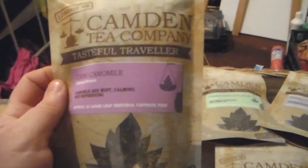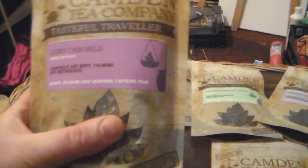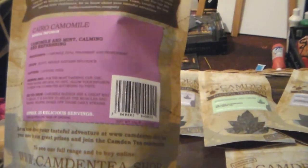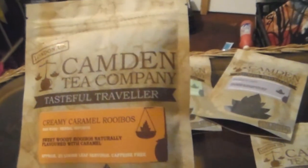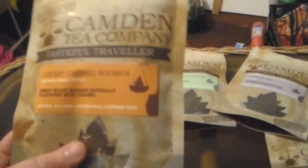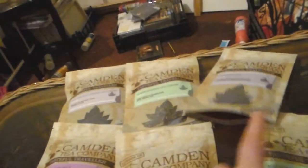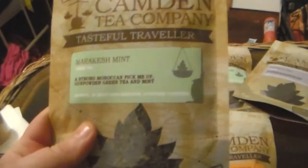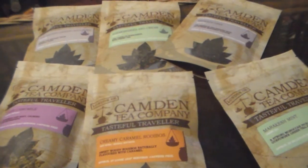The Emperor Grey contains Mallow Blossoms, natural flavorings including Bergamot and Lemon Peel — looking forward to tasting that. We also have the Cairo Chamomile, a chamomile and mint infusion with a beautiful honey-scented aroma, featuring Spearmint and Peppermint. Then there's the Creamy Caramel Rooibos from the Western Cape, South Africa, and finally a Marrakesh Mint with a base of gunpowder green tea from Morocco.